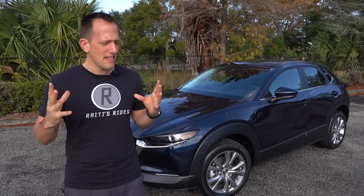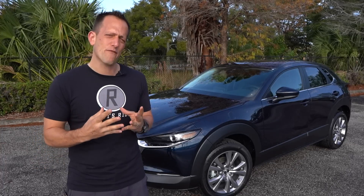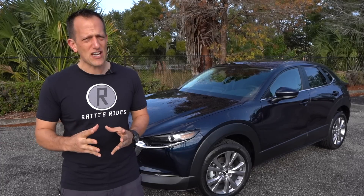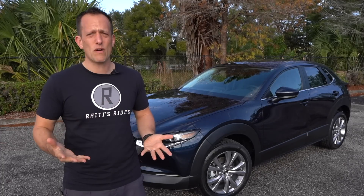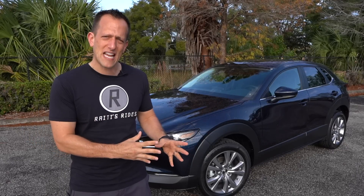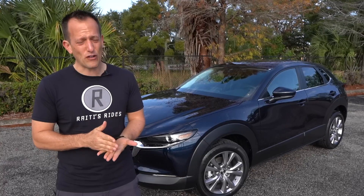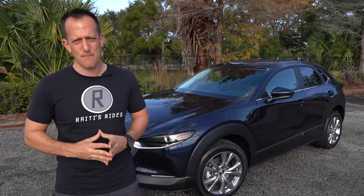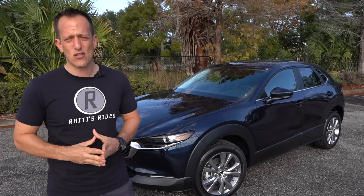Decades have gone by. They really built a reputation and a name for themselves with their Mazda rotary engines, but things have changed since then. Especially in the 21st century, SUVs are really where people are gravitating to, and what Mazda has done is successfully filled a hole in their lineup for a compact SUV with this CX-30.